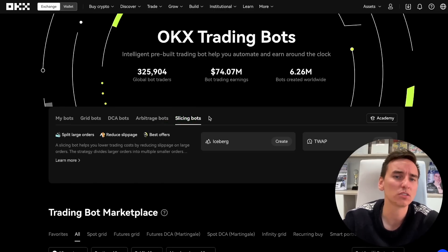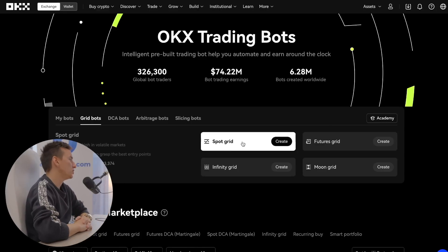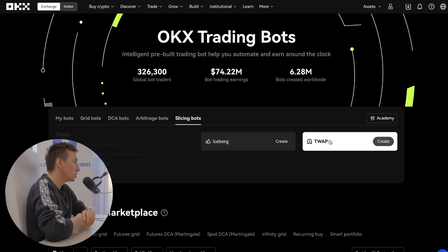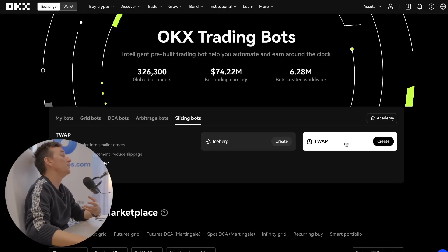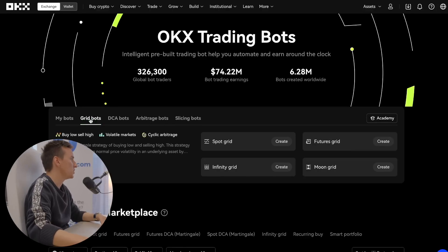I'm going to tell you about the different trading bots you can use on OKEx. If you're looking for something very simple, I would go for spot grid, futures grid, smart portfolio, and recurring buy bots because they are very user friendly. You can also use the arbitrage order, iceberg orders, and TWAP bots, which are better suited for advanced users due to their more intricate risk profiles. If you're looking for very simple stuff, go with the first mentioned ones.